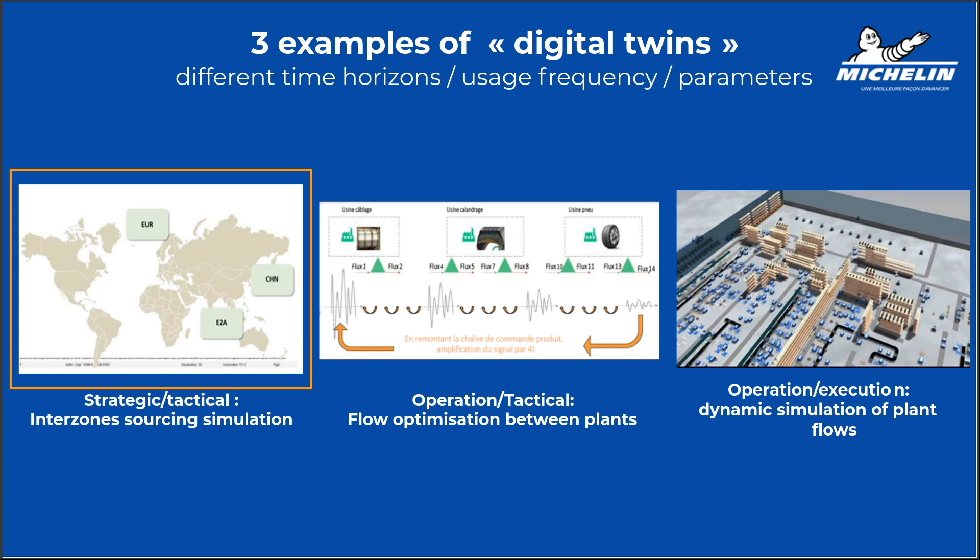For those familiar with supply chain, you may have heard about the famous — or infamous — bullwhip effect. When you have a signal with a variability of one here, three steps above, the variability of your signal becomes four. So how can you simulate that, and how can you identify where it comes from? And then you have what I would call the classical digital twin: inside a plant, it's a dynamic simulation of plant flow. We will show you one example, keeping in mind that there are several types of problems we need to solve with digital twins, and the tools, parameters, and horizon are not necessarily the same.